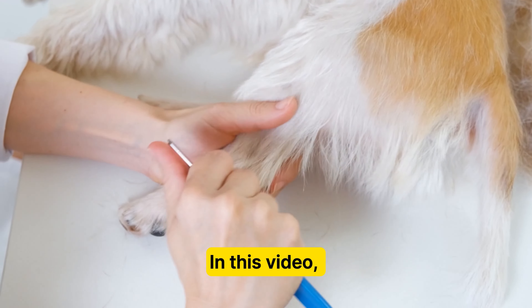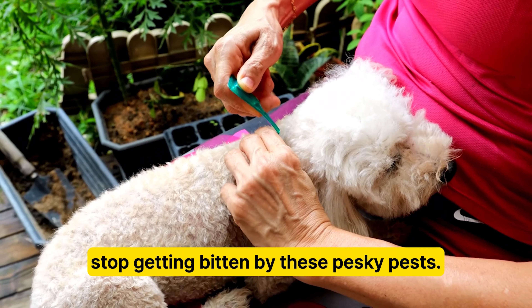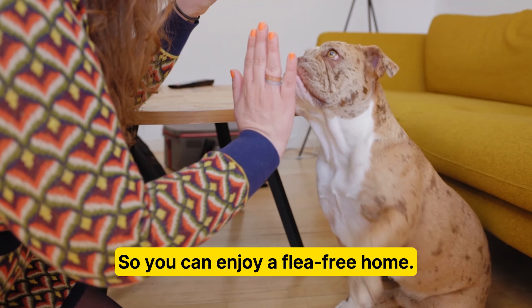In this video, we've compiled a list of ways you can treat the fleas in your home to stop getting bitten up by these pesky pests, so you can enjoy a flea-free home.